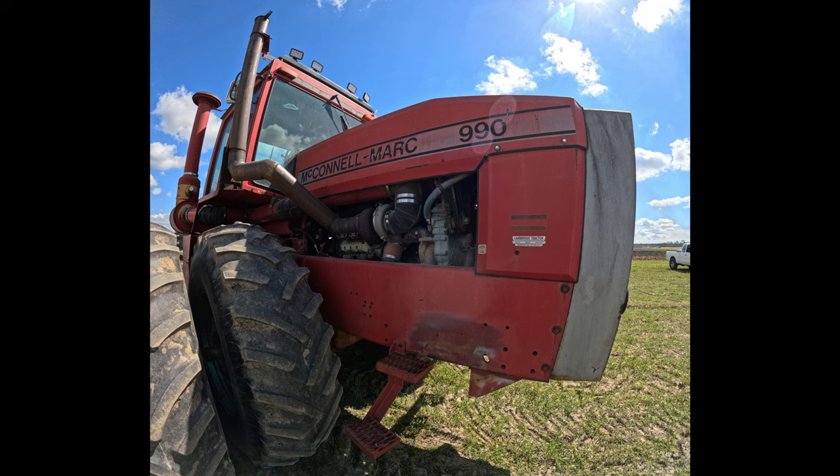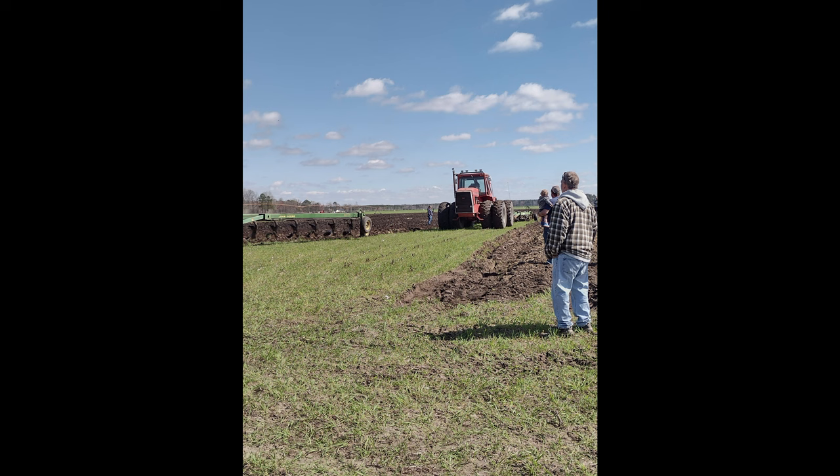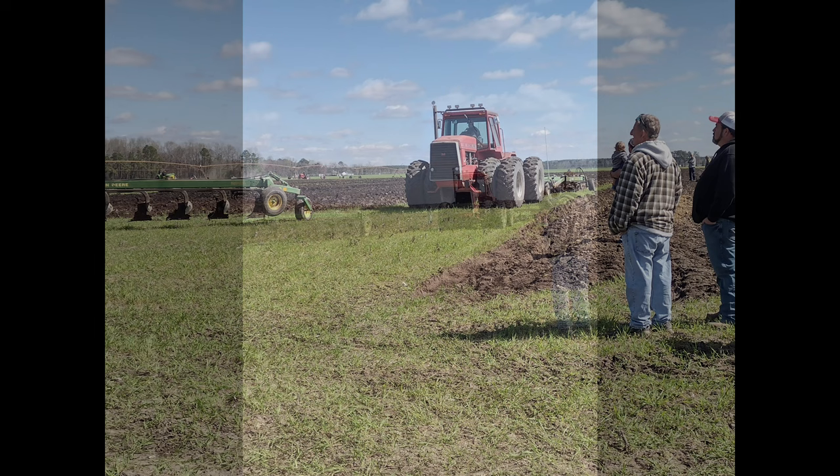Hey, it's our mall 51 here. We've got a pretty neat tractor here — I saw it at the plow day the other weekend. It's a McConnell Mark, and they were made in Kinston, North Carolina.